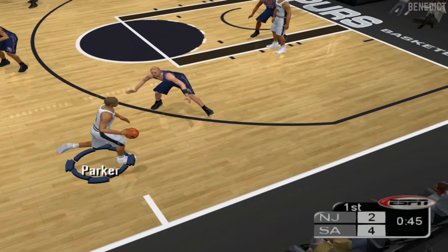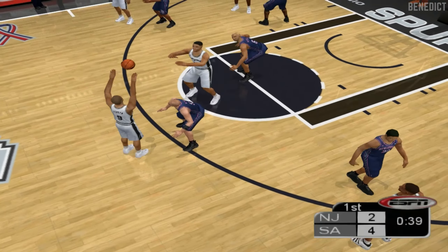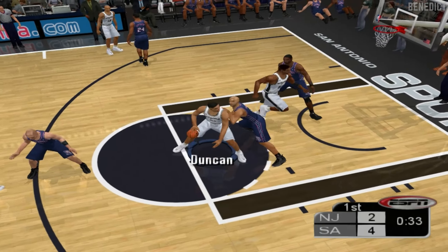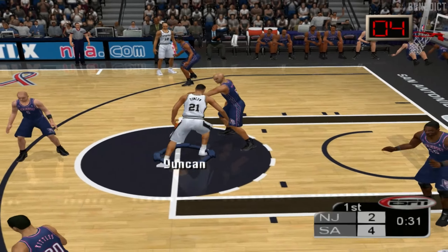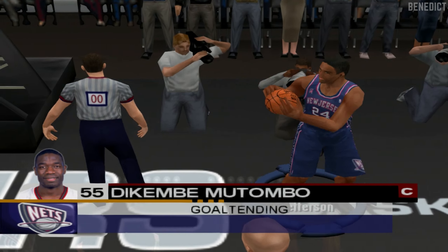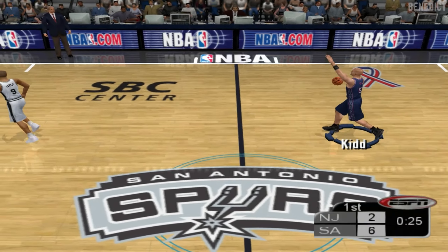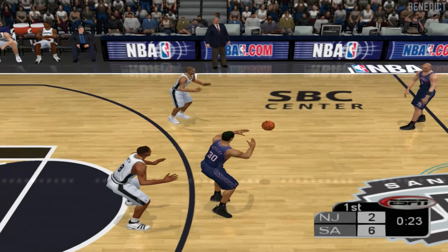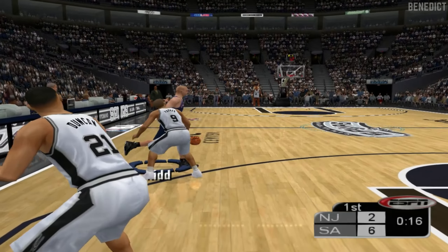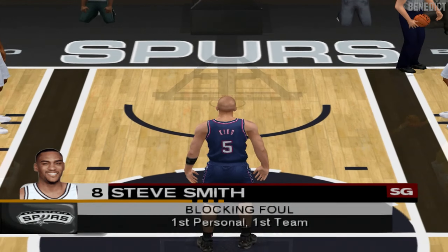47 seconds here in the first quarter. Seven on the shot clock, at the foul line. He heard the whistle — touched it on the way down, that's goaltending. Count the basket. Jefferson inbounds the ball, 26 seconds here in the first quarter. Smith is going to be hit with the blocking call — that's his first foul of the game, first team foul.